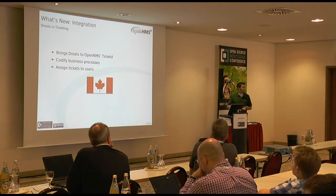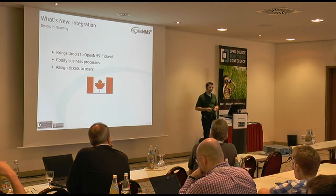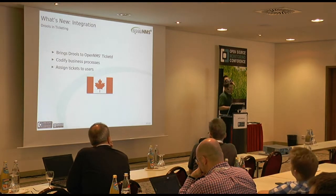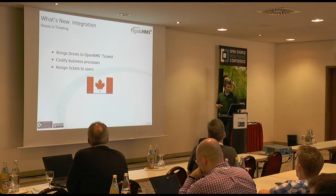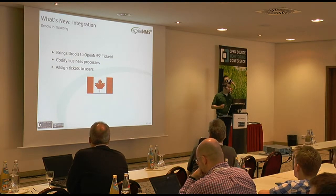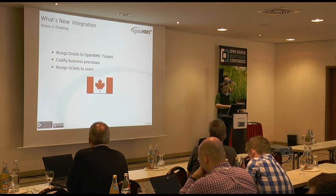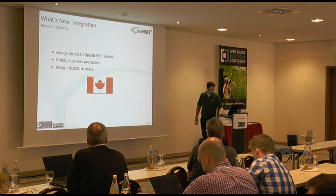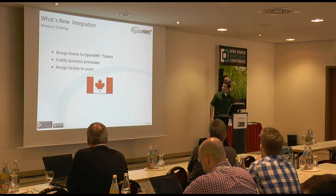We now have Drools in the ticketing workflow. Drools is a business process management language from the Red Hat JBoss project. It lets you write rules that encapsulate your business processes — for example, which users should get assigned to which tickets automatically. If it's a router in Austria, assign it to this group; if it's a switch in Hungary, assign it to another. Very abstract and steep learning curve, but very powerful. This is another contribution from the Canadian community members who gave us the access point monitor.